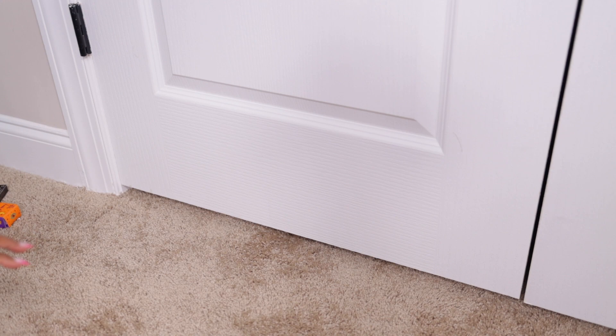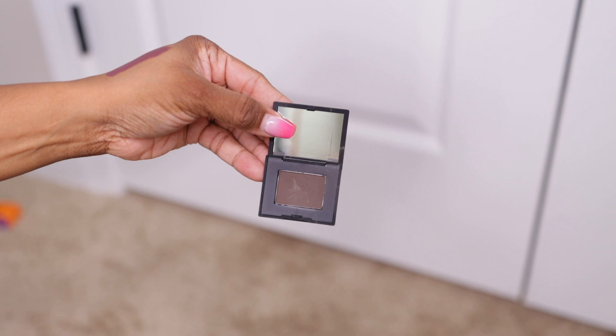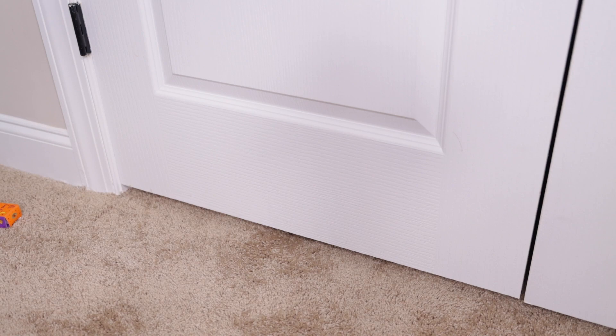I mentioned I didn't have any eyeshadows from NARS — well, this is the one shadow I do have from NARS and it's called Coconut Grove. It's a very small, tiny pan. I love a good brown, but this is more cool-toned than I like — more grayish. I like a warm brown, so I wasn't a fan of that.